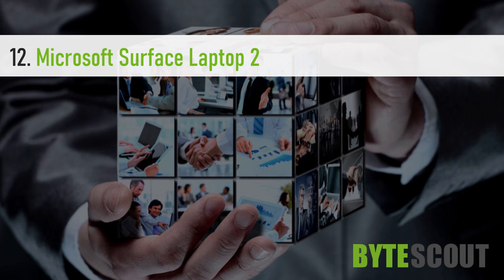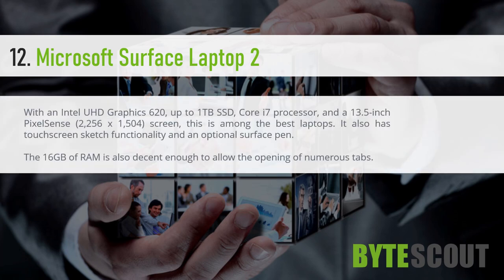Microsoft Surface Laptop 2. With an Intel UHD Graphics 620, up to 1TB SSD, Core i7 processor, and a 13.5-inch PixelSense 2256 x 1504 screen, this is among the best laptops. It also has touch screen sketch functionality and an optional Surface Pen.